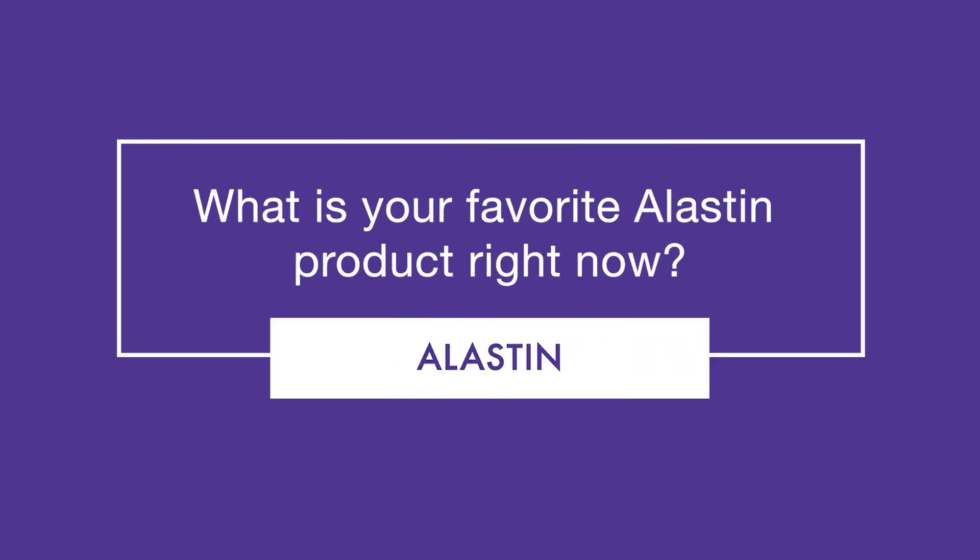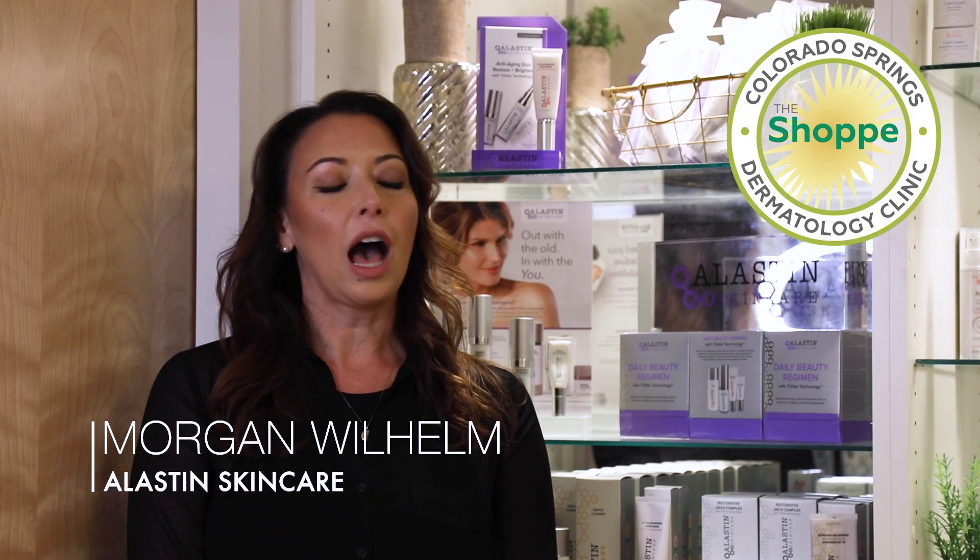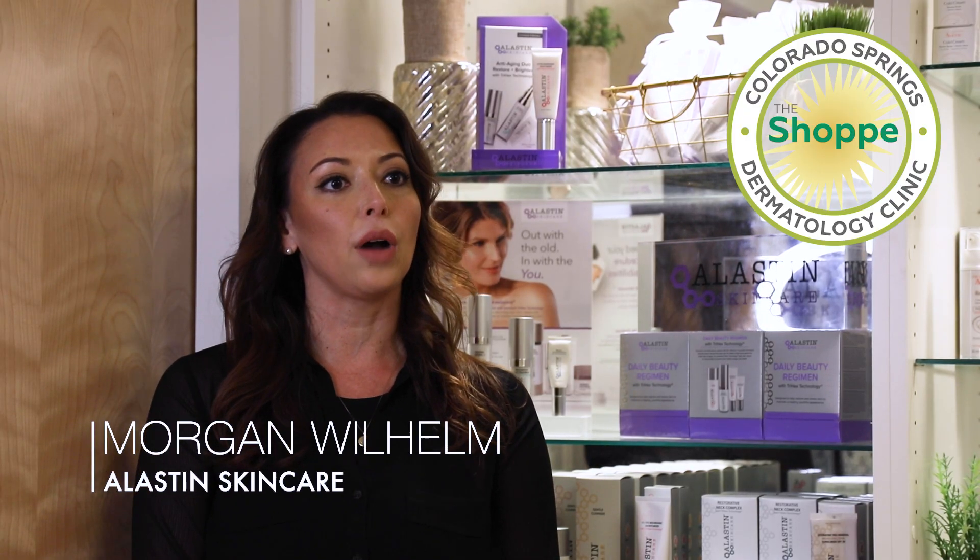My favorite Elastin product would have to be our Transform Body Treatment. This highly specialized product uses two of our patented technologies — both Trihex and Lipidrone — to address all signs of aging on the body and also to enhance and augment procedural outcomes for anything that's fat reductive.